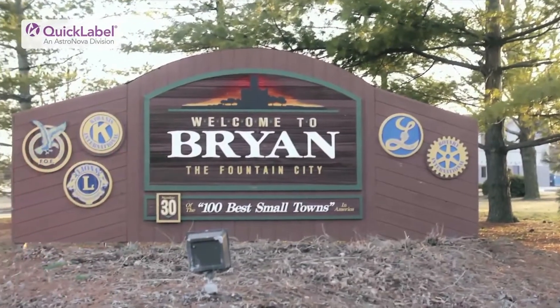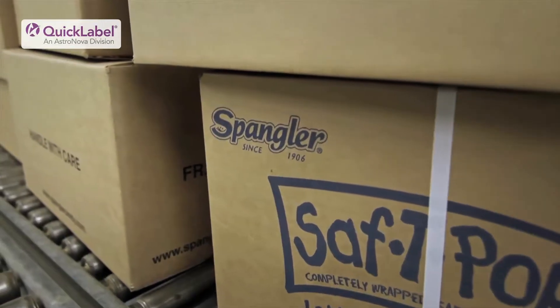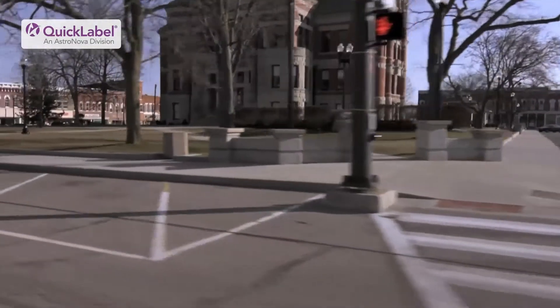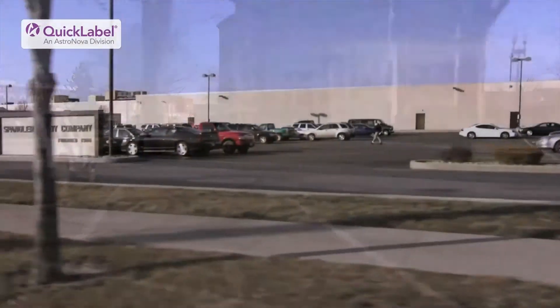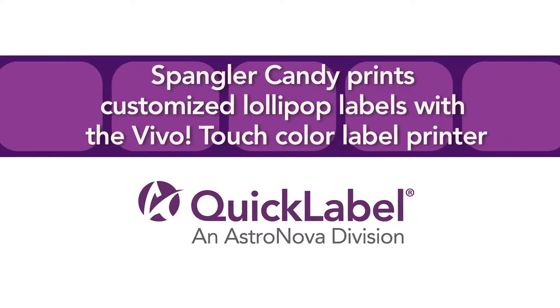Bryan, Ohio has been the home of the Spangler Candy Company for more than 100 years. Quick Label recently visited the maker of the world-famous Safety Pops Lollipops — the lollipop with the loop — to find out how they're using the Vivo Touch to print their first personalized lollipop labels.